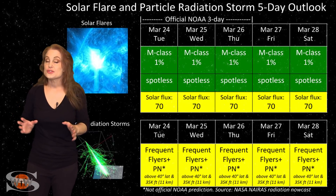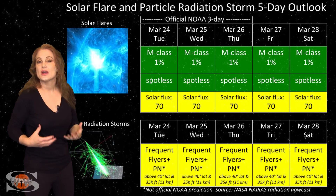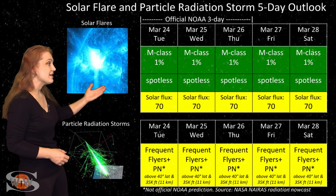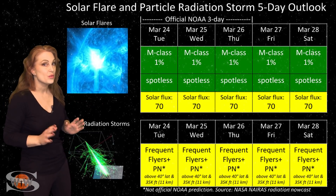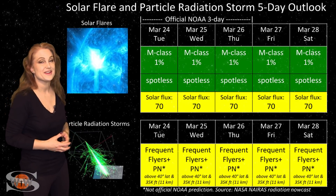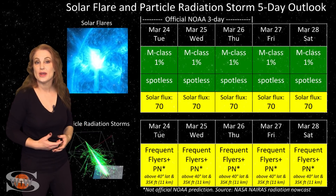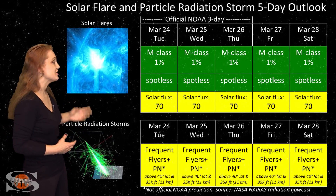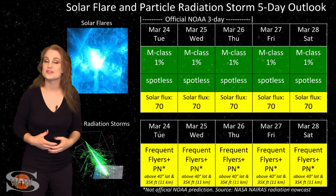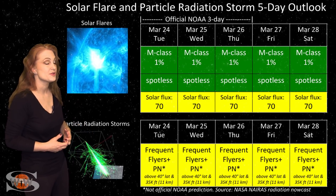Switching to our solar flare and particle radiation storm outlook over the coming week: everything is in the green when it comes to big solar flares. We have a spotless sun right now, so we have no risk for radio blackouts, and that should make GPS users on Earth's dayside very happy. However, we are managing to hold on to the low end of marginal for radio propagation because the solar flux continues to stay in the low 70s, and this is good news for amateur radio operators and emergency responders.